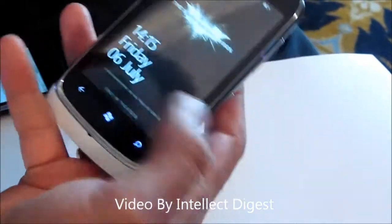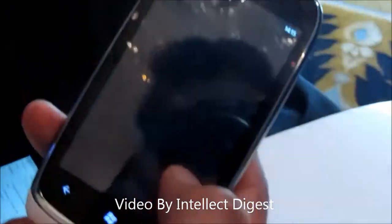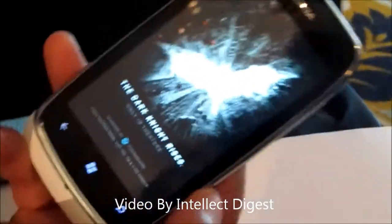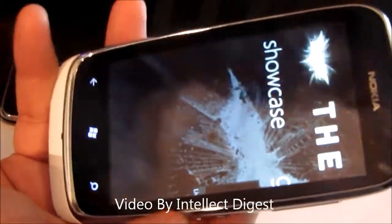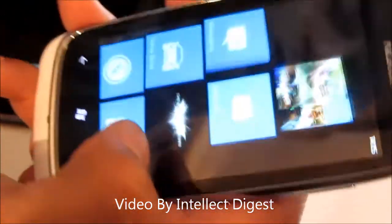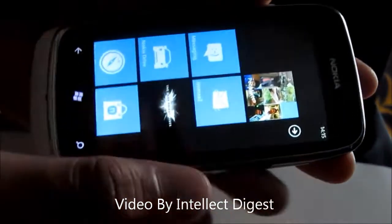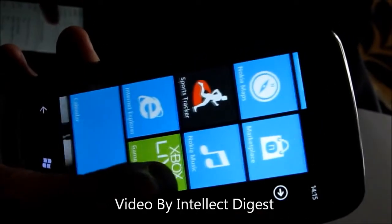Let me unlock and show you the screen. They have launched it with an exclusive Dark Knight theme, which includes an exclusive Dark Knight app showing trailers, apps, games, and content based on maps and more. That is how they have tried to market it in a premium way. The screen is 3.7 inches capacitive with a good touch experience and a very fluid interface.